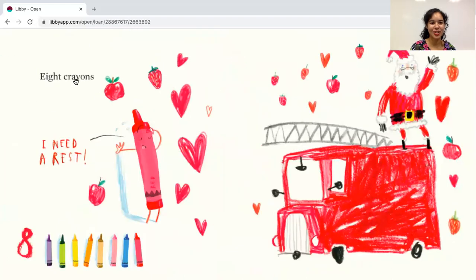Eight crayons. Here's the number eight. Let's count the crayons: one, two, three, four, five, six, seven, eight. See what the red crayon says — I need a rest.